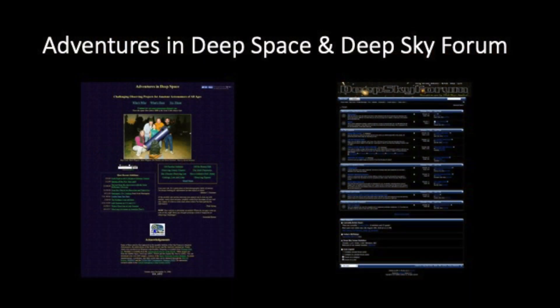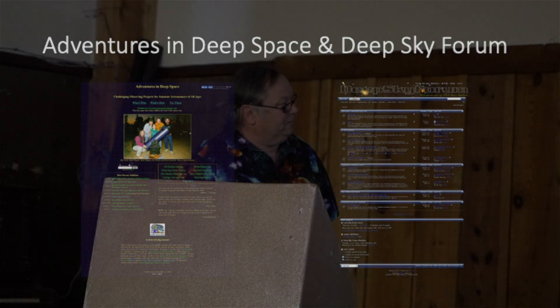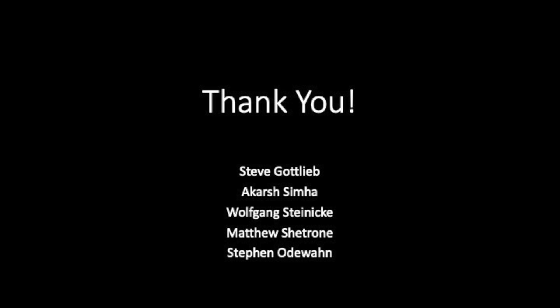If anybody would like a copy of this list, they can get it online at Adventures in Deep Space or Deep Sky Forum — we have PDFs on there. I'd like to say a big thank you to Steve Gottlieb for all his help and support; Kar Semma, who made the search engines that made this possible; Wolfgang Steinicke for providing information and emails; Matthew Citrone of McDonald Observatory for graciously granting me telescope time; and I couldn't do this without my buddy Steve Odewahn, who puts up with all my silly questions. Thank you all.